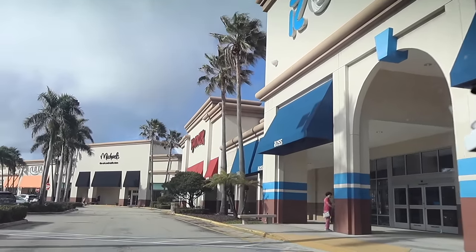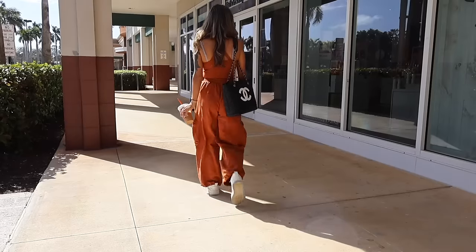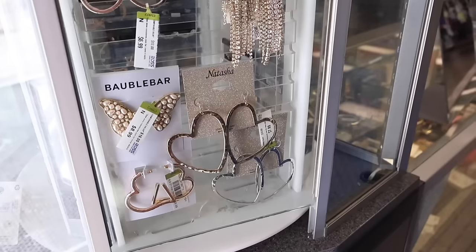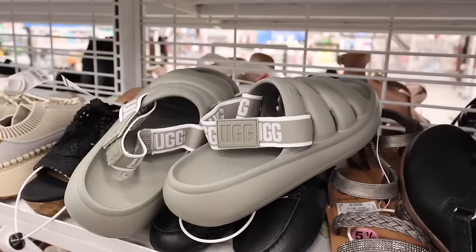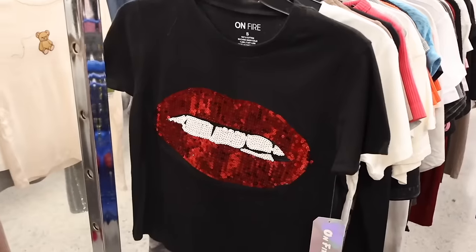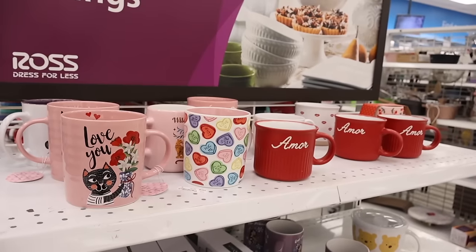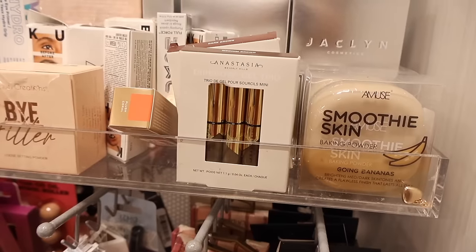Hey everyone and welcome back! We just made it to the Delray Beach Plaza. Many of you are excited to shop the yellow tag sale, the red tag sale, even the pink tag sale at Ross, TJ Maxx, Marshalls, and Ulta, Bath and Body Works. We are looking at shoes, makeup, purses, decor — a little bit of everything today.